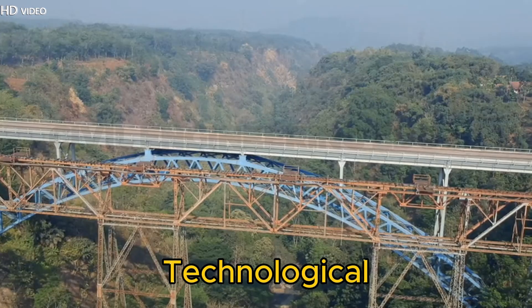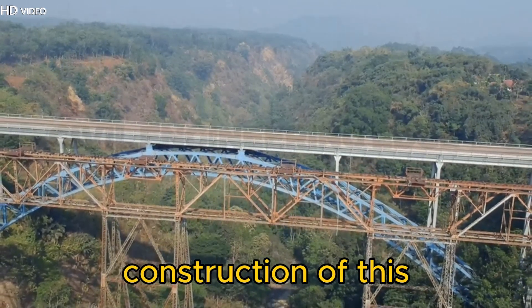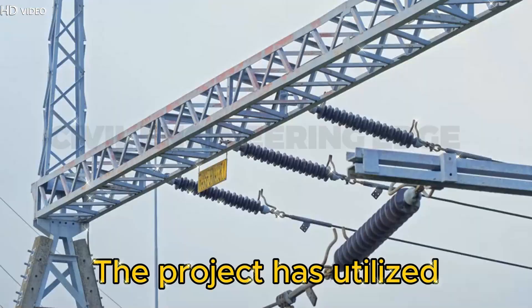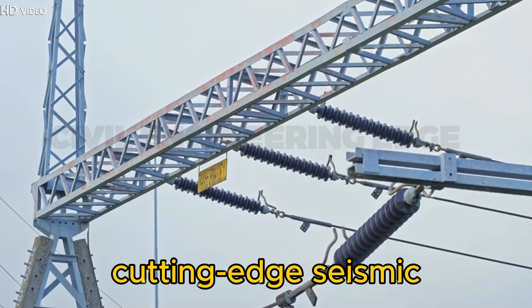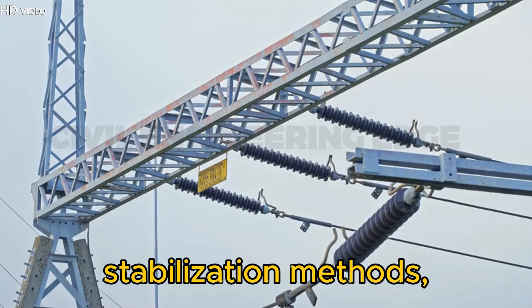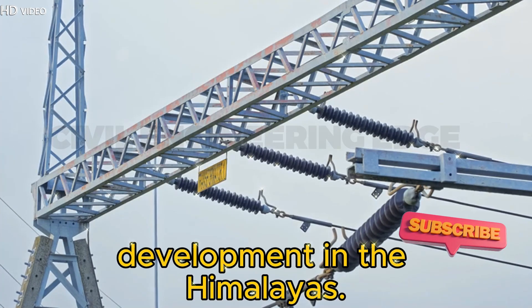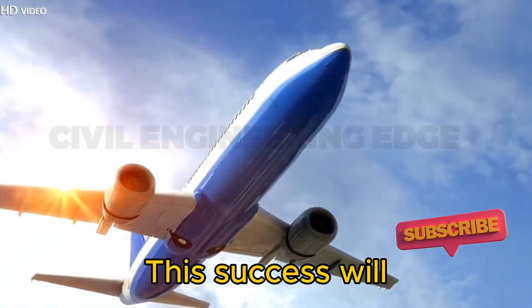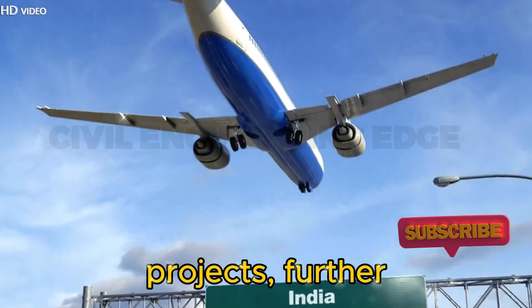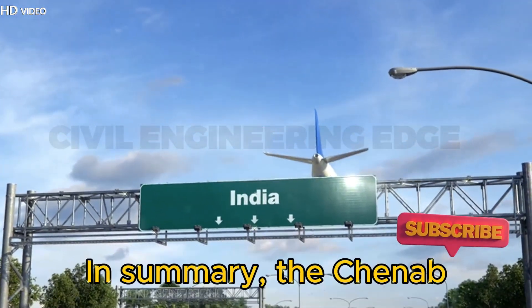Engineering and technological advancements: the construction of this bridge has pushed India's civil engineering capabilities to new heights. The project has utilized cutting-edge seismic technology, cable cranes, and advanced stabilization methods, setting a new benchmark for infrastructure development in the Himalayas. This success will inspire future high-altitude infrastructure projects, further boosting India's reputation in global engineering.